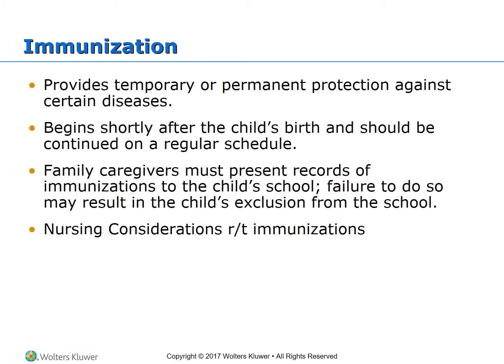The VIS explains the benefits and risks of vaccines. Immunizations are important to both the child and society. It's important as nurses to know the recommended immunization schedules. There is a chart in your book regarding immunizations that lists all the different immunizations and the age groups in which they should be received.